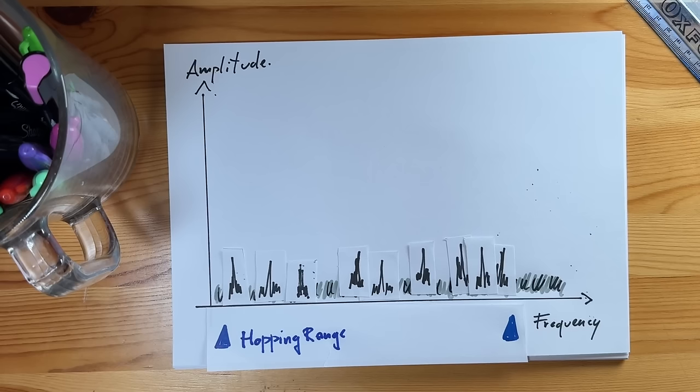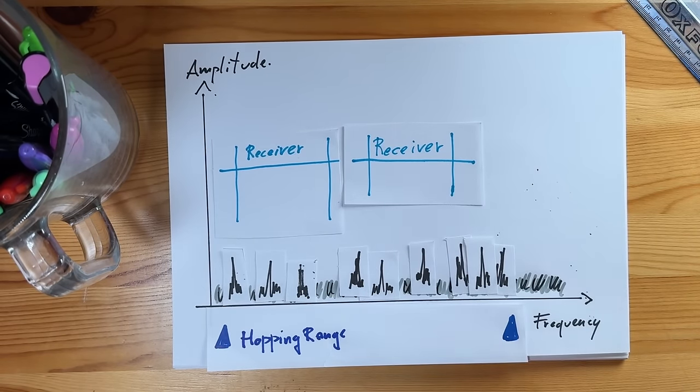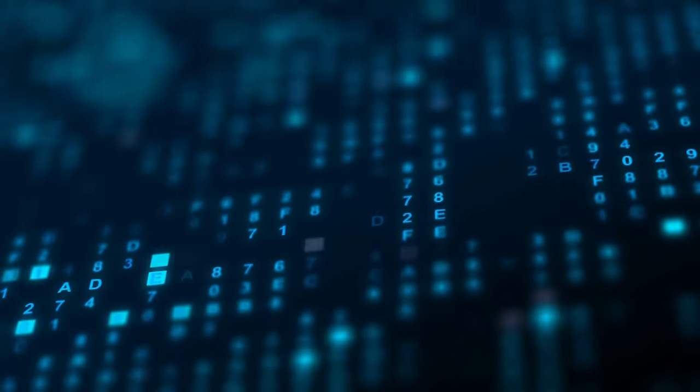A more refined approach is using a follower jammer — complex implementations where one or more receivers sweep the hopping range, identify the frequency being used at the moment, and jam it. You need very fast receivers and the time to sweep is non-zero, so you will end up jamming only part of the transmission, in the same way you end up receiving just part of it. However, with redundancy and robust error correction, you could still use the hopping transmission at a reduced bit rate. Typically for a digital signal, you can manage to have information going through up to a 50% bit error rate, so digital signals are potentially very robust.